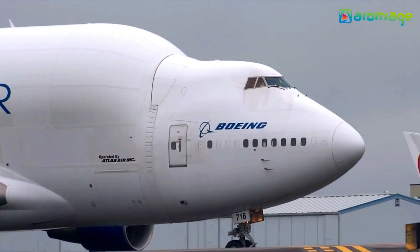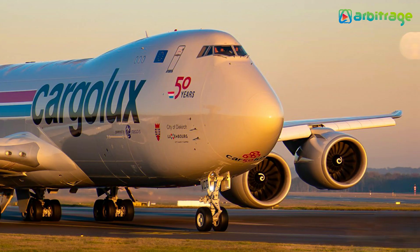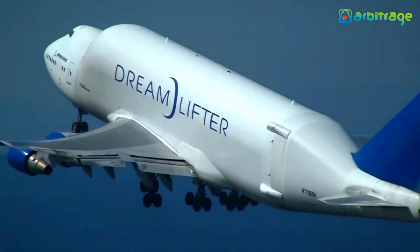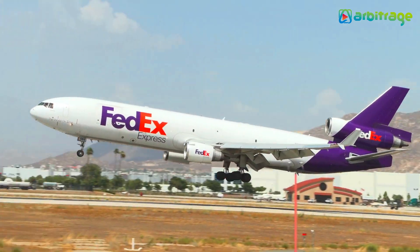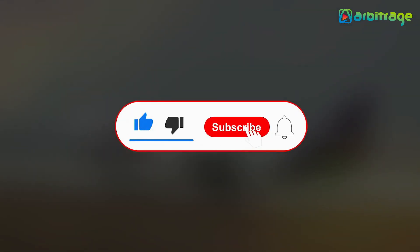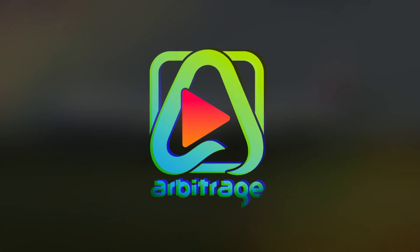So, there you have it — the top five biggest cargo planes in the world. What do you think about these biggest planes? Let me know in the comment section below. I hope you enjoyed this video. Make sure to give it a thumbs up and subscribe to the channel for more. Thanks for watching.